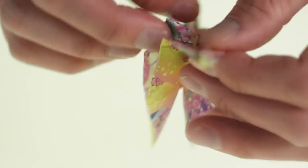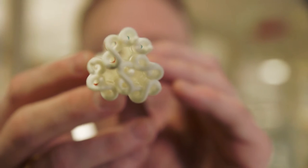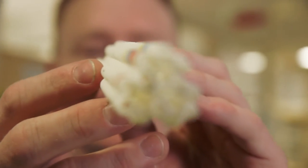Now, this centuries-old art form is inspiring a new area of science: DNA Origami, in which Swedish scientist Björn Högberg is a world leader.